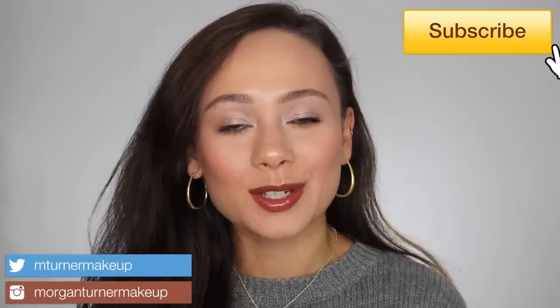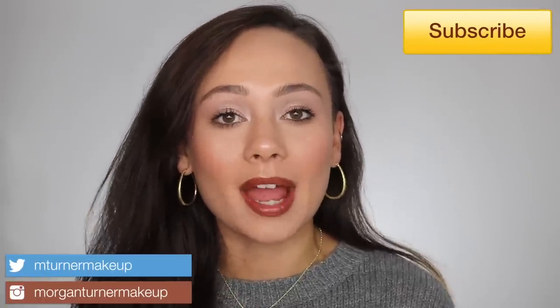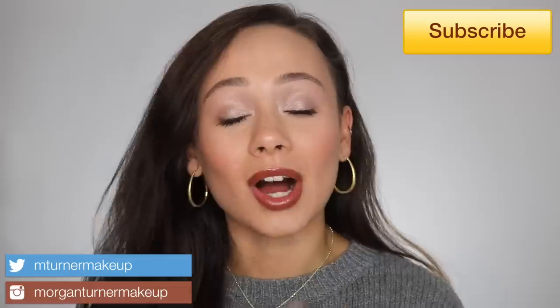Hi guys, what is up? Welcome to my channel. So today we are going to be talking about my favorites for the month of October. If you are interested in hearing the best of the best this month, then just keep watching.